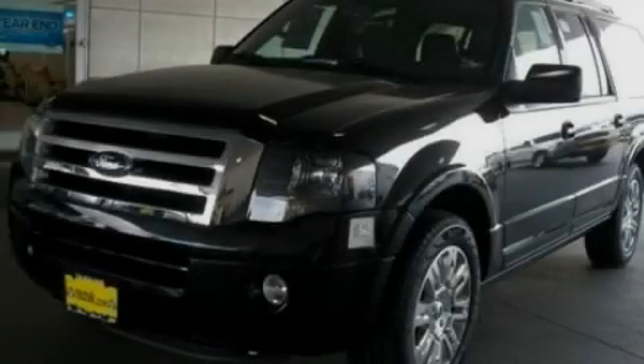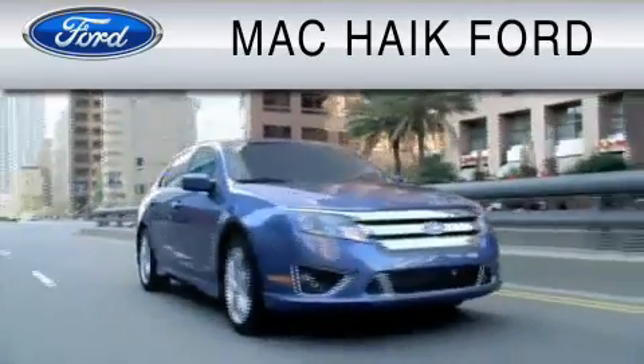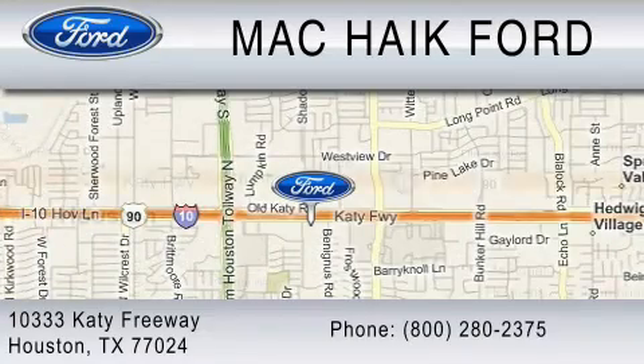Stop by today and test drive this vehicle for yourself. For everyday low pricing on new and used Ford cars and trucks, visit Mack Hike Ford. We are located at 10333 Katy Freeway in Houston. You can reach us at 800-280-2375.